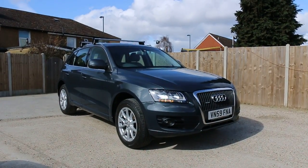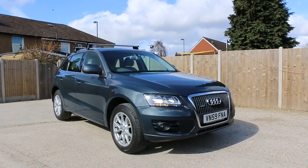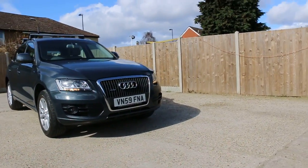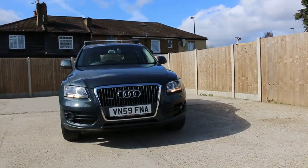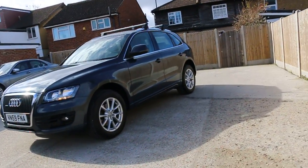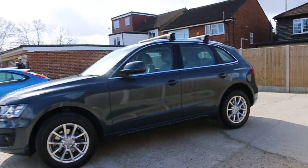Now it's available at McCarty Cars: Audi Q5, two liter diesel auto quattro, 2009, metallic gray. The car has front daytime running lights, front fog lights, 18 inch alloy wheels, and roof rails.